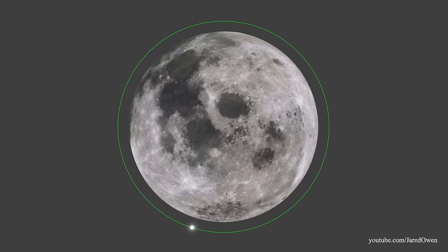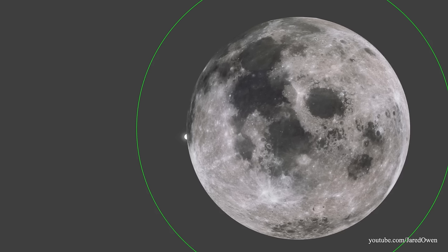Don't forget about our one lonely astronaut who's still orbiting above us in the CSM. What I'm about to explain is called rendezvous and docking. I'm going to change the moon's scale here so we can show this a little better.